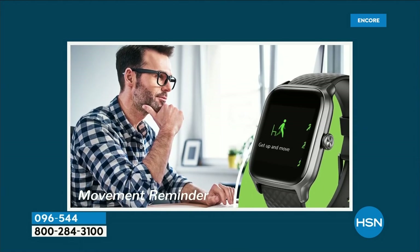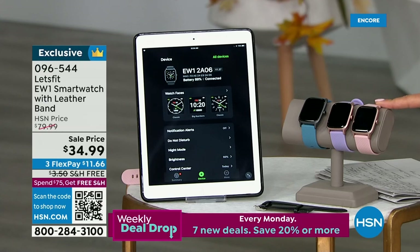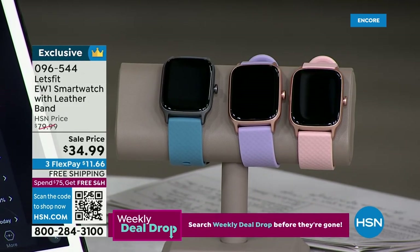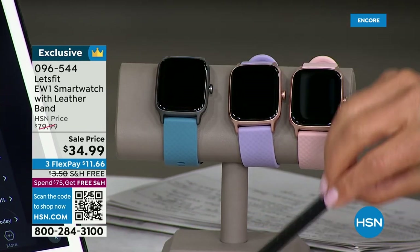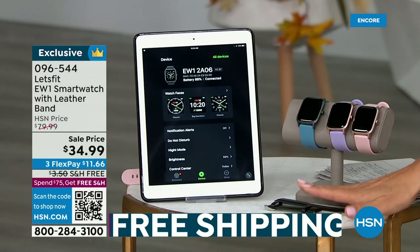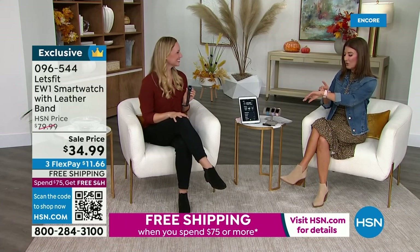I have never seen them at $34.99, so come on in. We have two in the rose gold bezel — you can choose either the pink or the lavender strap. You're getting a silicone strap in either rose tone pink or rose tone purple. We also have a black bezel that comes with a blue silicone strap. Here's the bonus you'll only find at HSN: everyone is also getting an additional genuine leather strap. And by the way, there's free shipping and three flexible payments.